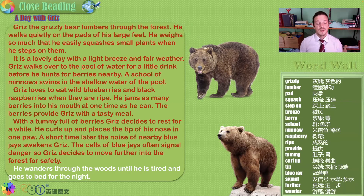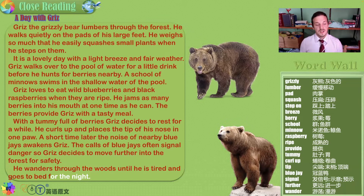A short time later, the noise of nearby blue jays awakens Grizz. They are a very beautiful bird found in Canada, and the calls of blue jays often signal danger. Grizz decides to move further into the forest for safety. Look at the balance of nature and how the animals respond and learn from each other. Grizz wanders through the woods until he is tired and goes to bed for the night. That's the story of Grizz.